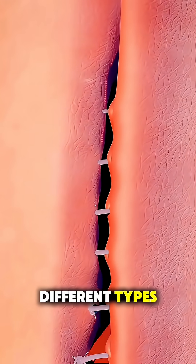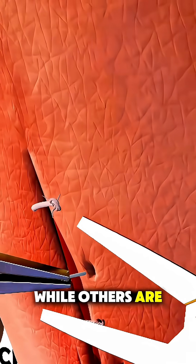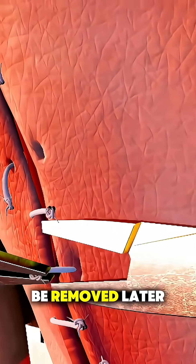Doctors use different types. Some are absorbable and dissolve on their own as the skin heals, while others are non-absorbable and have to be removed later.